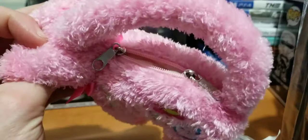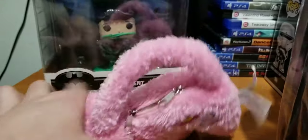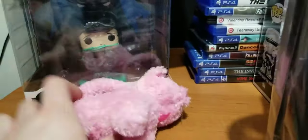Look at this thing — sorry about the shadows, but this is a tiny little kitty Barbie purse. Look at that — it might fit like 10 quarters maybe, and then it'll be stuffed. Let me get to the plush.